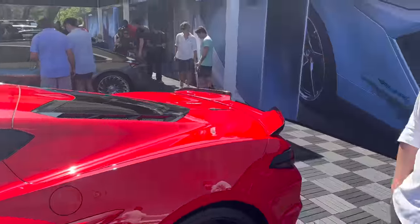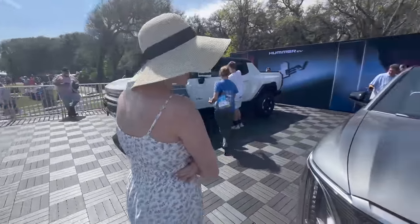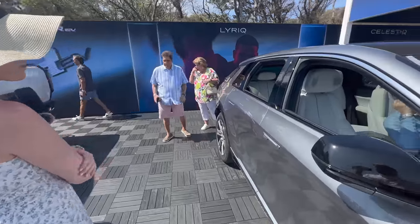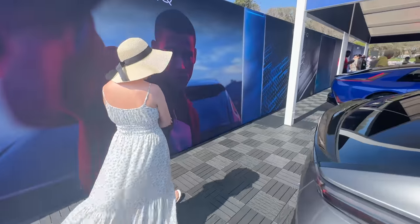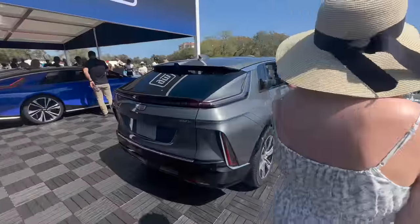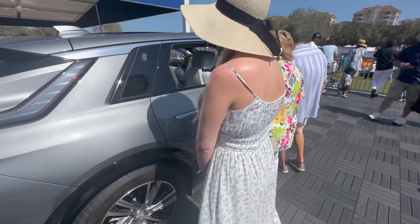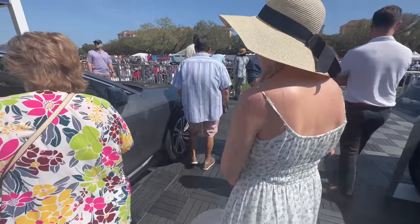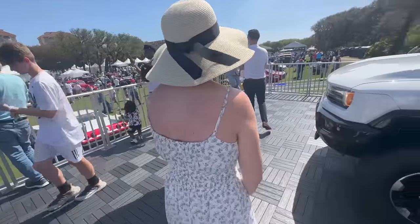That pretty much does it for the GM booth. Let's continue on. This is my first look at the Lyric - a car I'm actually pretty interested in, deciding whether I want a Model 3 or some other electric vehicle. This one definitely catches my eye. I love how it looks - the front, the back, both fantastic. I really want to see the interior and feel what sounded a bit cheap. I actually really like the white seats - I don't know if that's leather or some sort of fake leather.